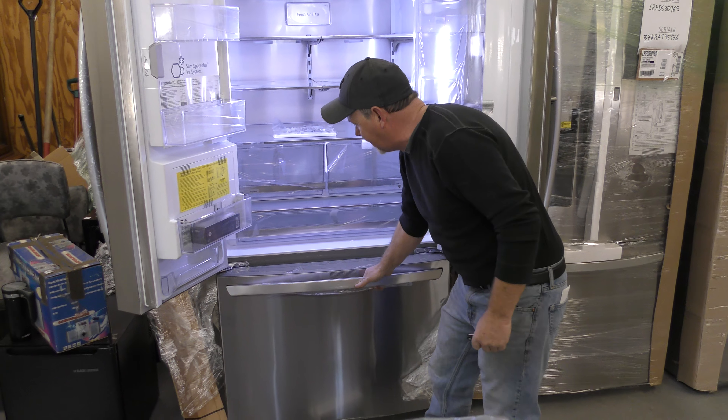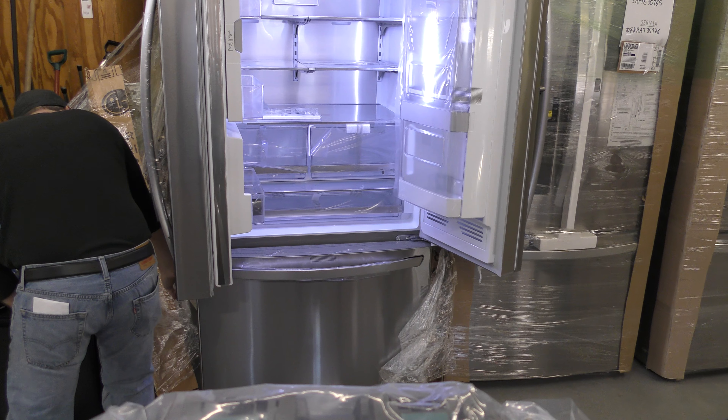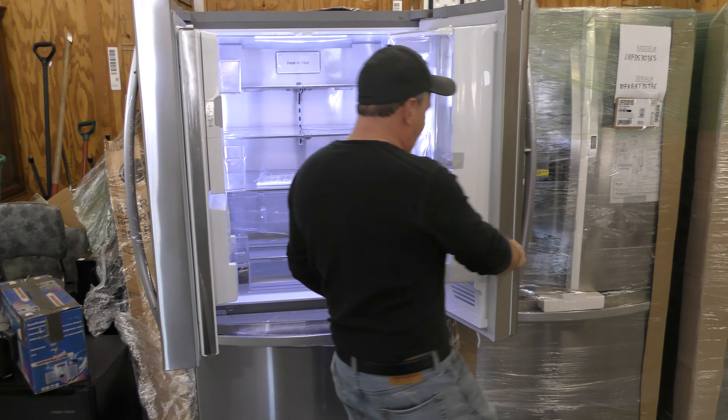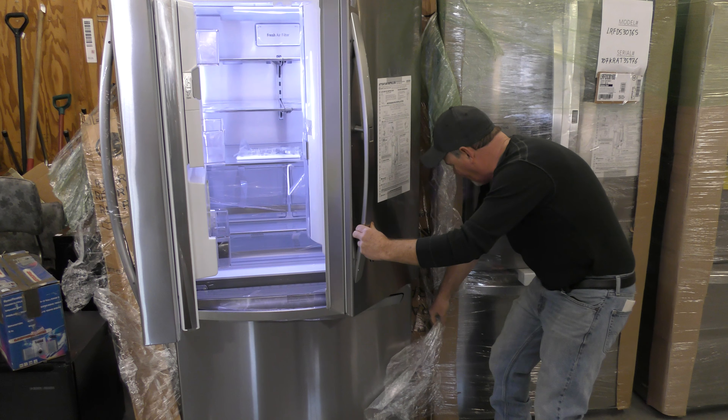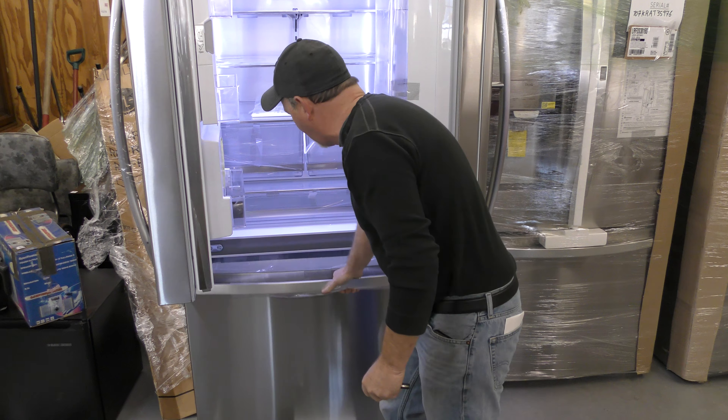It's got the bottom freezer, which I didn't untape yet. Let me untape that. These are all brand new — Factory Direct, right straight from the factory. We'll be selling them Sunday, starting at 4 o'clock.